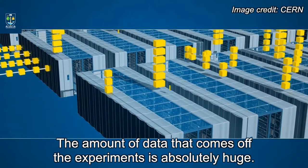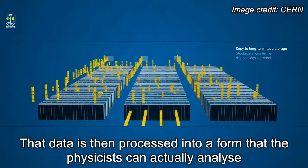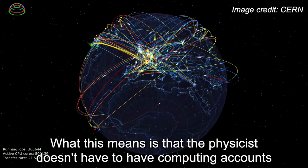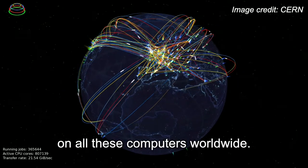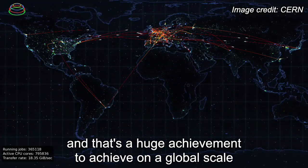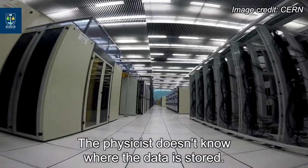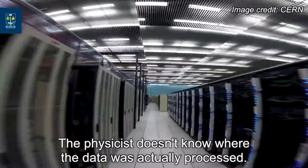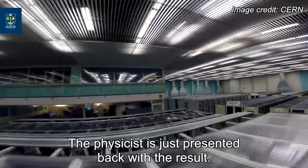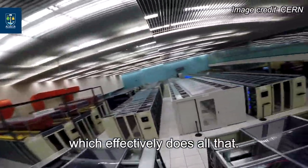The amount of data that comes off the experiments is absolutely huge, and that data is processed into a form that physicists can actually analyse, then shipped out worldwide. The physicist doesn't have to have computing accounts on all these computers worldwide — there is a whole trust system set up which does that, across 170 different institutes. The physicist doesn't know where the data is stored or where it was processed; they are just presented back with the result. Our infrastructure is the clever magic behind the scenes which does all that.